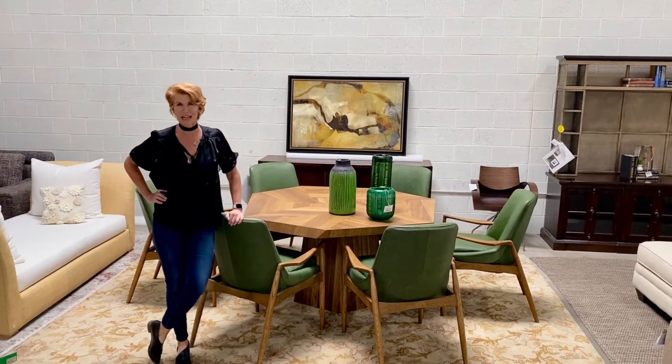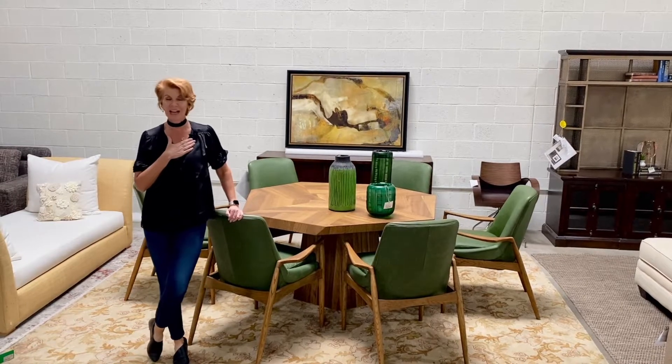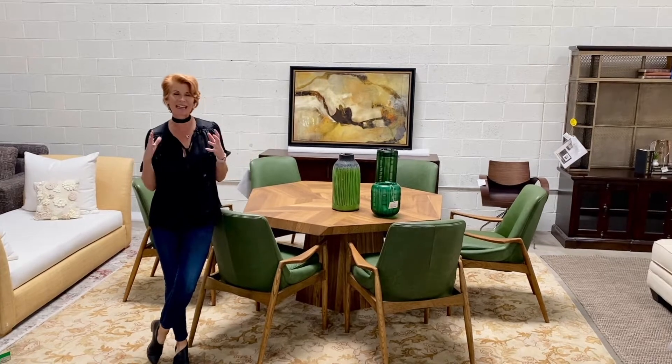Hi, this is Darlene, Avery Lane Shop Girl. Green happens to be my very favorite color and I love to see it in homes. It creates a part of like bringing the outdoors in. It's warm, it's friendly, it's happy.